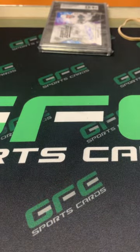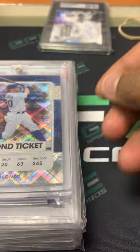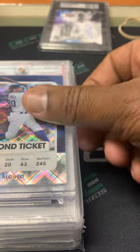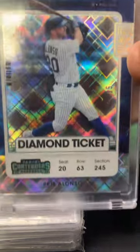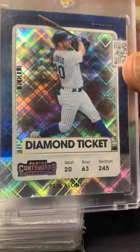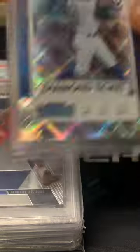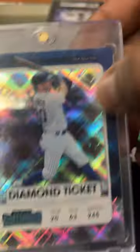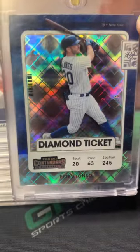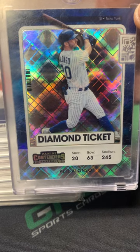The next lot is about six cards. First card is a Pete Alonso Contenders, numbered out of 15 — Diamond Ticket. The holder is pretty beat up and scratched up, so I'm gonna take this one out and look at it and see if it's gradeable or not.